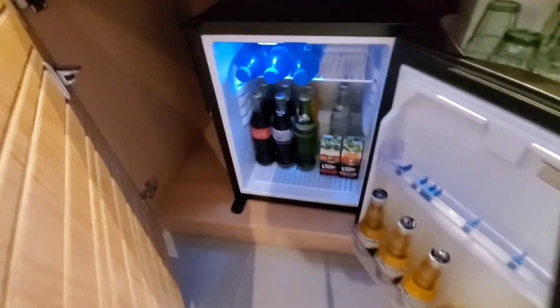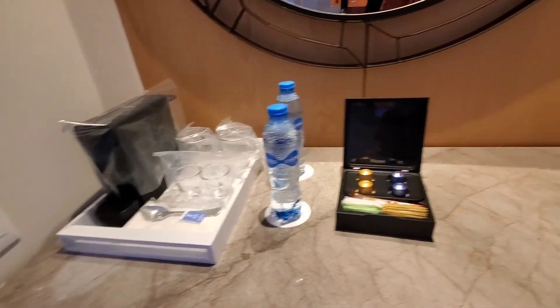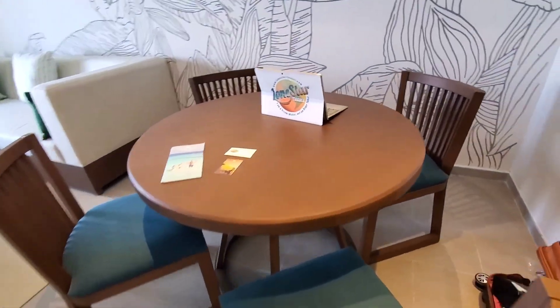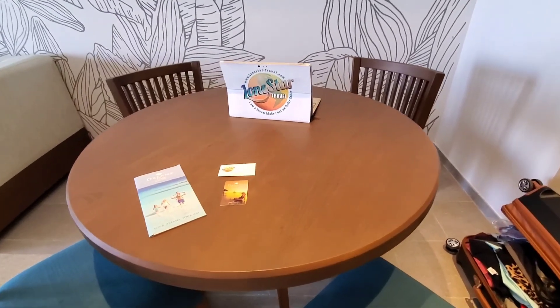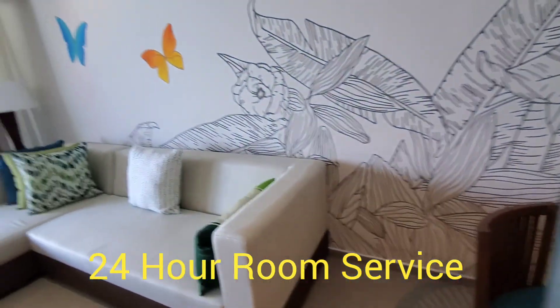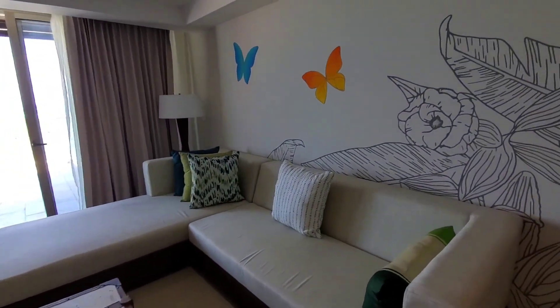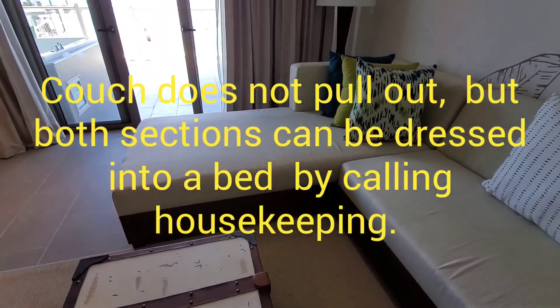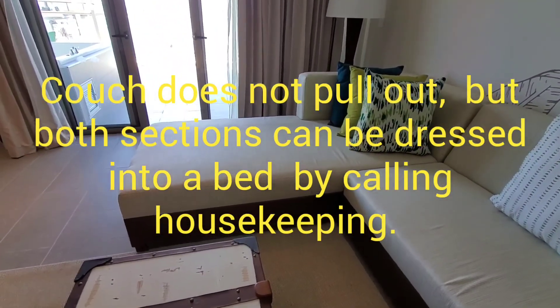There's your refrigerator. Great area for some room service. This looks like a coloring book, really neat. This will be made into a bed this evening for my grandson, who's eight years old.